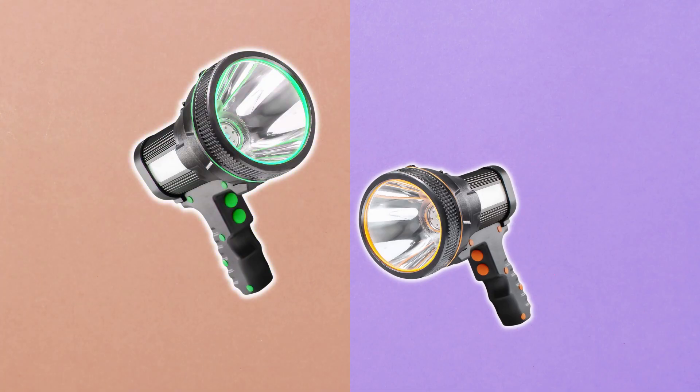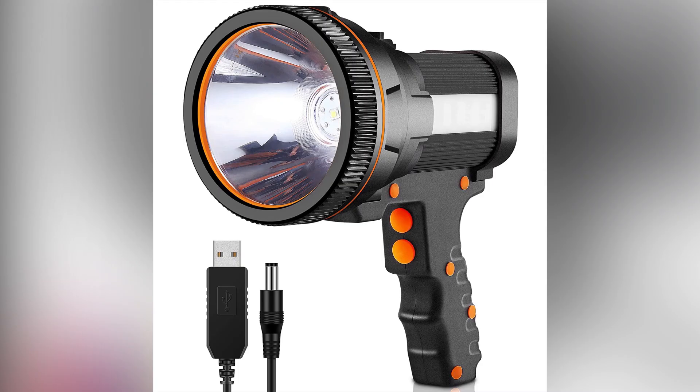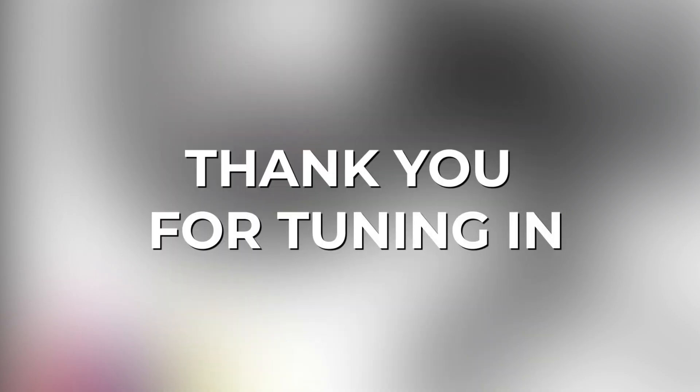That's all, folks. We hope this video was helpful in finding the perfect rechargeable spotlight for your needs. Thank you for tuning in.